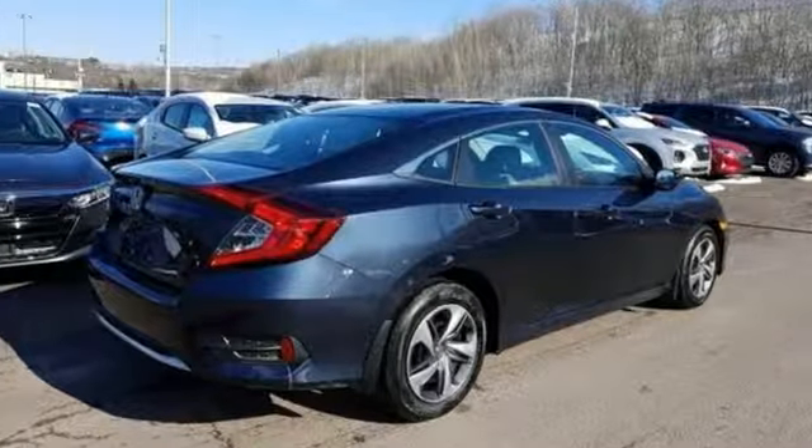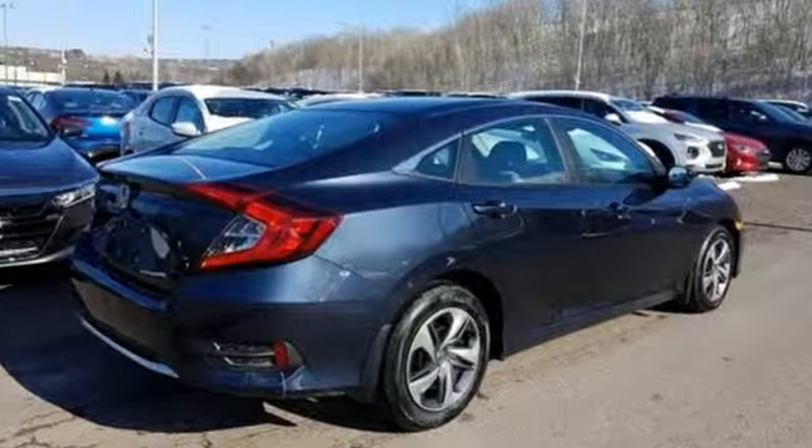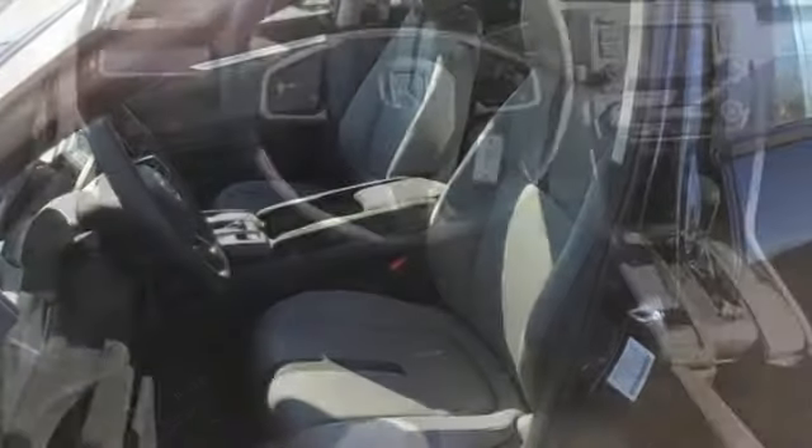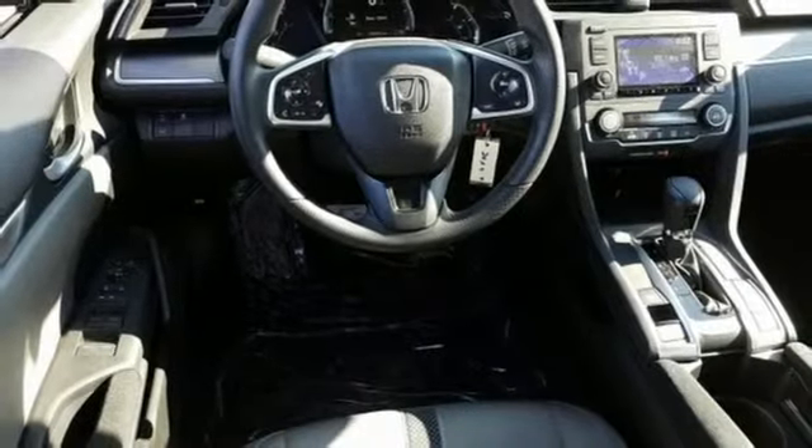Manual tilting steering column, power windows, manual telescoping steering column, inline four-cylinder engine, gas pressurized shocks, and streaming audio.